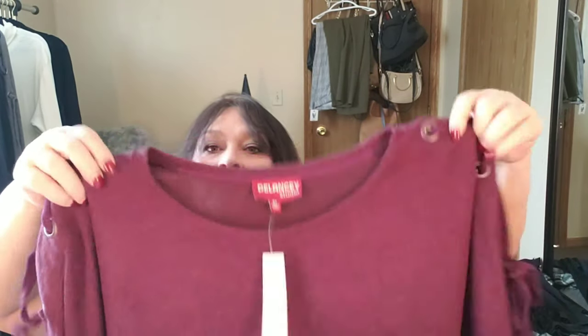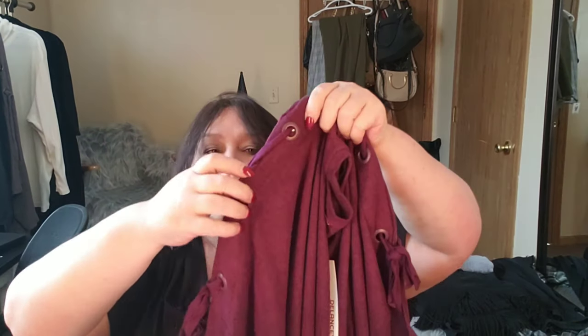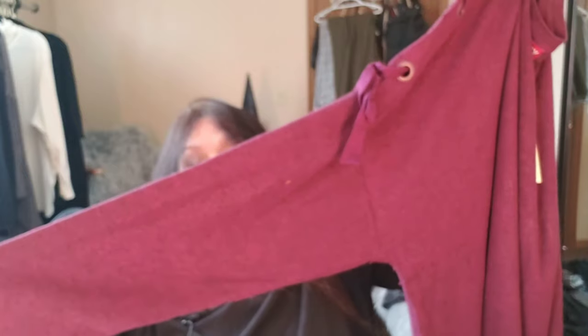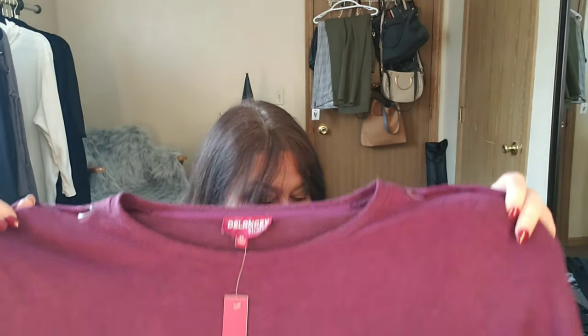The next thing in the box is from Delancey Studio — it's a lace-up sleeve knit top in burgundy and it's $49. You have a standard neckline, not quite a boat neck, not quite a scoop, with grommet and lace details. The sleeves are a little more than three-quarter length. It's a pretty color and a knit fabric — very warm, very snuggly. We'll try that on and see how it looks.